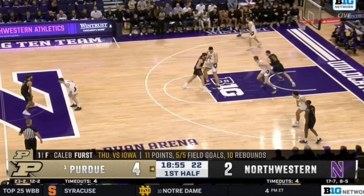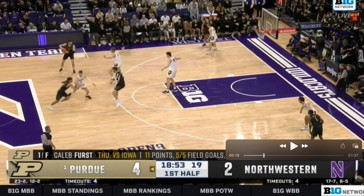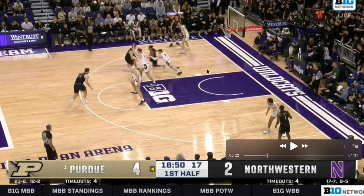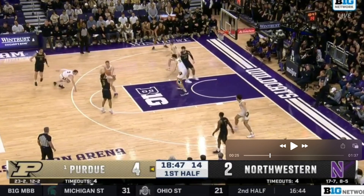Now we have a stack down to start the play, then we're going to flow right into chin — the back screen we talked about earlier. Now we're right back into the middle of the court: gut action, zoom, down screen into the DHO, right into a mid-range jumper.